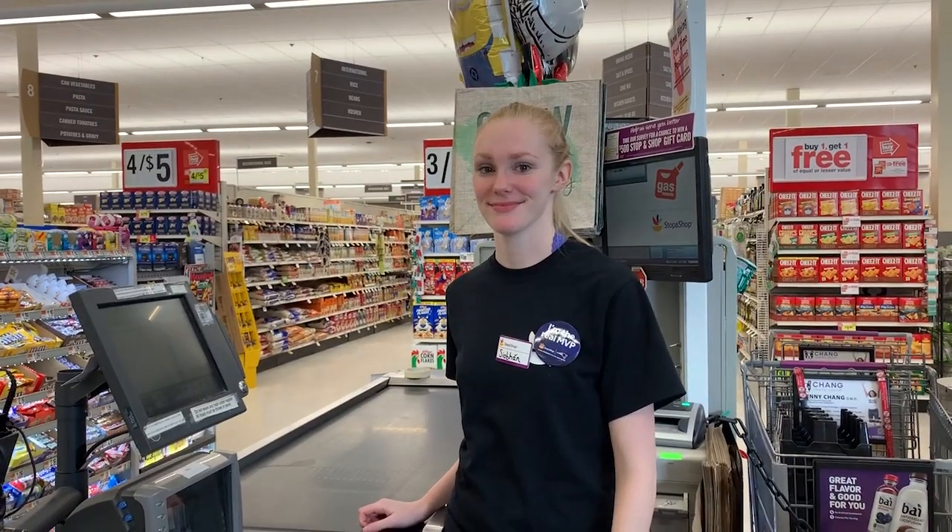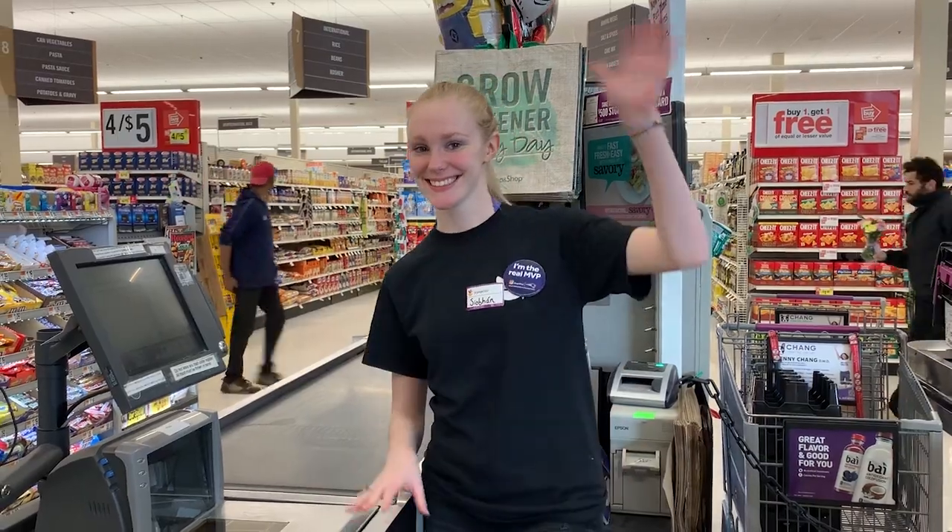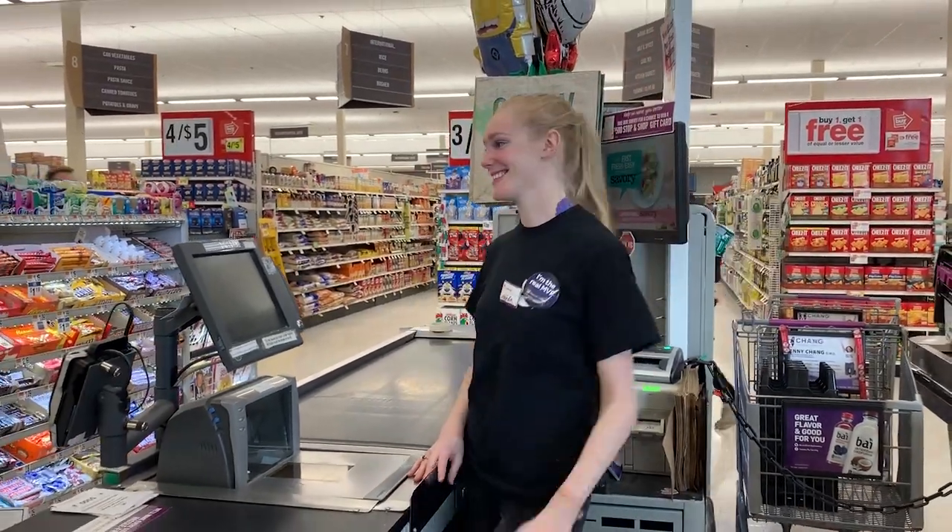Congratulations! You now know everything you need to be a successful cashier here at Stop and Shop. We'll come visit you again soon.